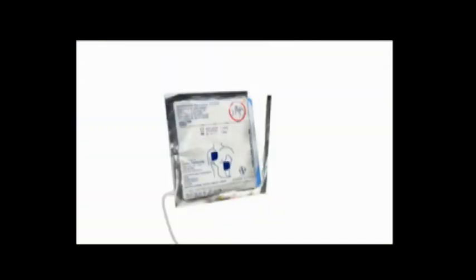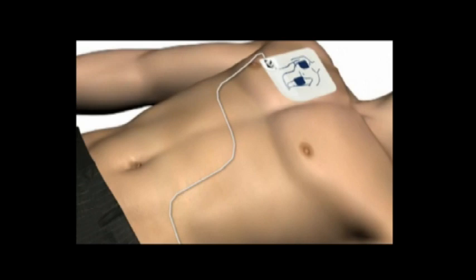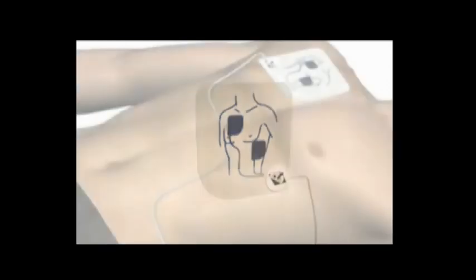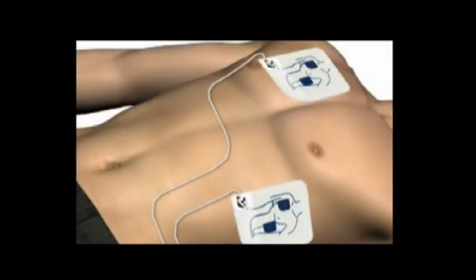Remove the square foil package from the lid of the AED. Tear open the foil package across the dotted line and remove pads. Separate one of the white pads completely from the blue plastic liner, beginning to peel from the tabbed corner. Firmly place the pad without the liner on the patient exactly as illustrated — this pad can be placed on either of the two locations shown. Next, peel the blue plastic liner off the second white pad and firmly place it on the opposite location exactly as illustrated. The AED will then analyze the heart rhythm, prepare the shock, and deliver it.